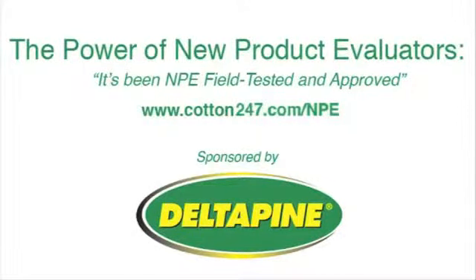Watch for more New Product Evaluator reports in your Cotton Grower magazine and at cotton247.com/NPE.